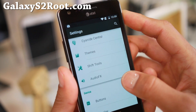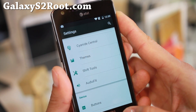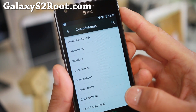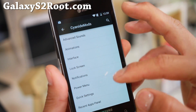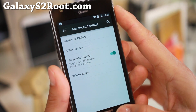There's an AudioFX app from the OnePlus One for tweaking your sound, which is awesome. You also get some Cyanide mods where you can customize everything from advanced sounds, animation interface, lock screen, notification, and power menu — all of this you can customize.